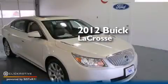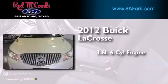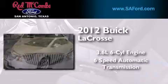This is a 2012 Buick LaCrosse. It features a 3.6-liter, six-cylinder engine and a six-speed automatic transmission.